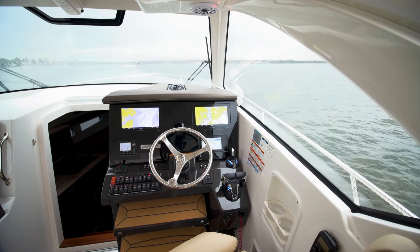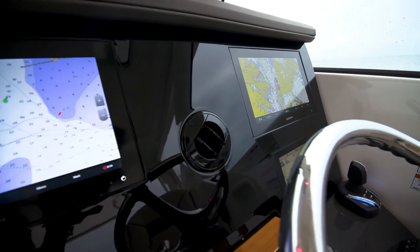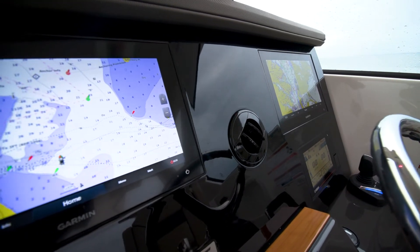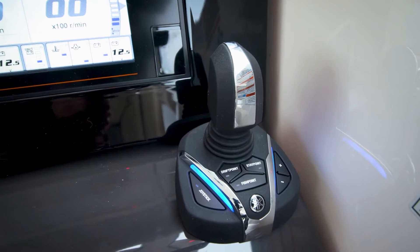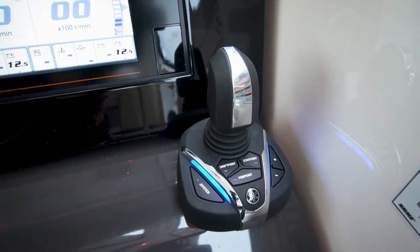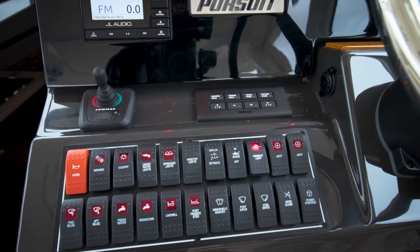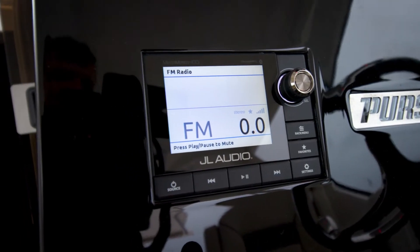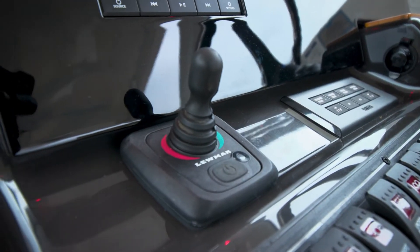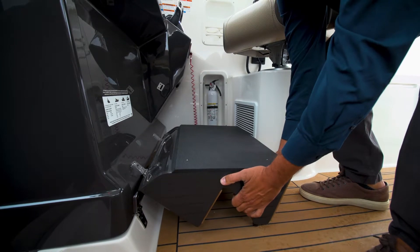Moving into the cockpit area, we have a very well-appointed helm station with two nine-inch Garmin displays flush mounted in the dash with the Yamaha engine panel, Yamaha joystick integration, throttle system, Lenco trim tabs, and really good switching for all the DC equipment. We also have a JL Audio head unit and bow thruster. For a little more visibility, the 355 Offshore has a fold-down footrest.